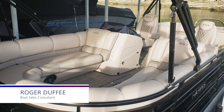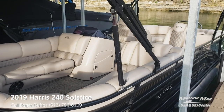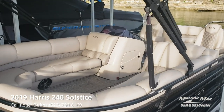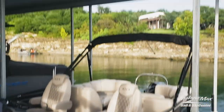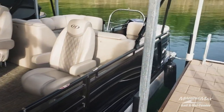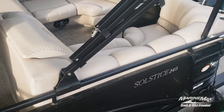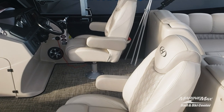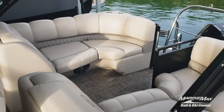I'm Roger Duffy with MarineMax Sail & Ski. Please join me for a tour of this 2019 Harris 240 Solstice that we're listing for sale. It's a one-owner boat, sold new last summer, and it's always been stored here in this covered slip on Lake Travis, so it's a freshwater boat. One thing important to note: the Solstice 240 was renamed the 250 for model year 2020 and beyond, so this is a 25-foot boat.